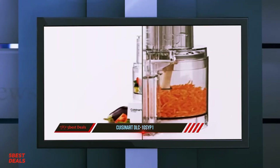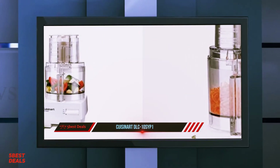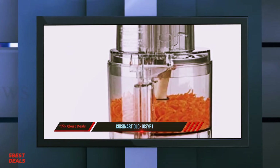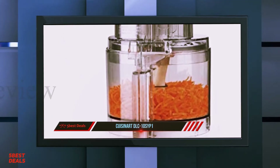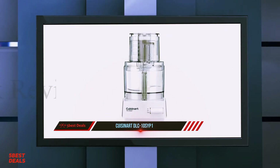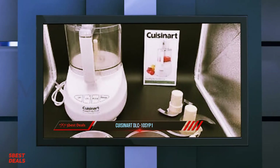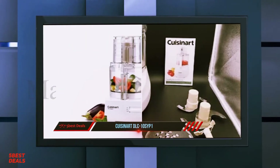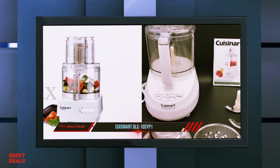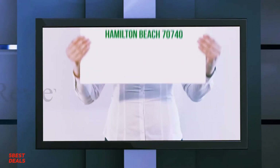The manual provided by Cuisinart is somewhat generic, labeled only DLC-10S, but it is illustrated and provides a considerable amount of information. You'll find tips for getting the best results with various processing tasks, as well as photos showing how to pack the feed chute with foods of different shapes and sizes. A good number of recipes are also included. It offers good value for the price, performs many tasks effectively, and is a must-have processor in the kitchen.